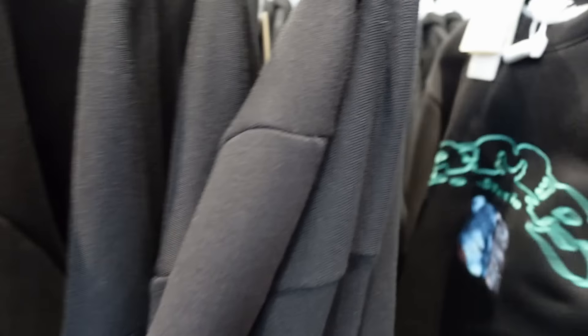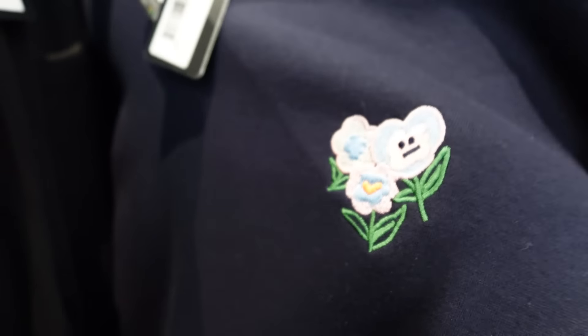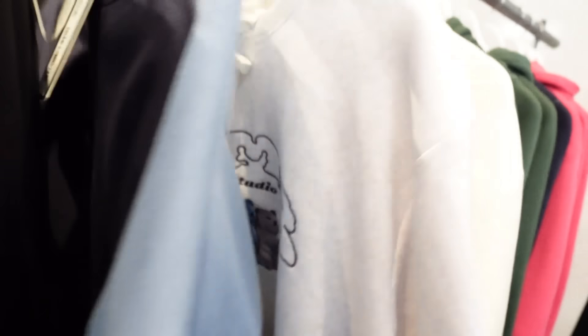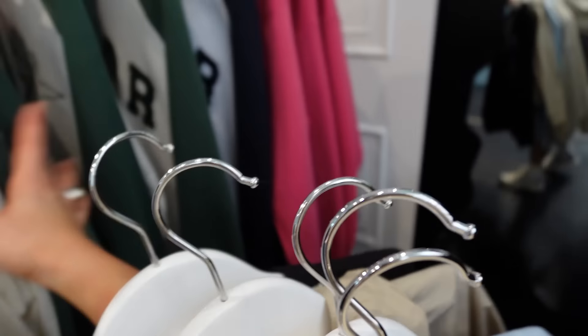They've got some really cute knits with teddy bears. Oh, look at this — that flower embroidery with the face. I think that's really fun. This is getting so heavy carrying everything.